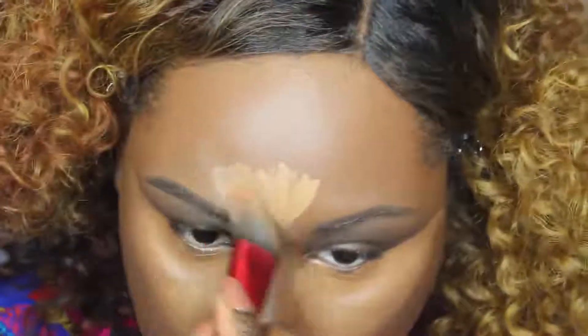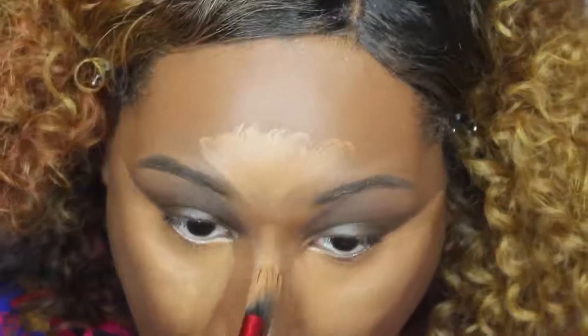And also my top lip because I have some discoloration there. Just making sure it's on my forehead and also down the bridge of my nose.